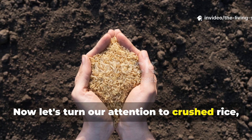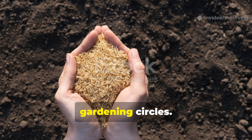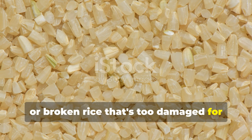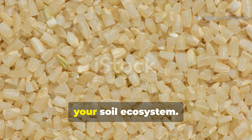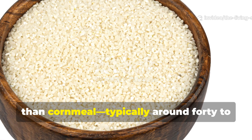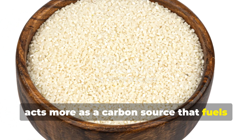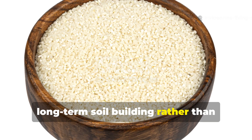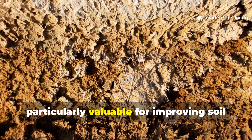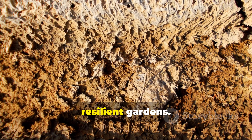Now let's turn our attention to crushed rice, an amendment that deserves far more recognition than it currently receives in gardening circles. Rice — whether it's white, brown, or broken rice that's too damaged for culinary use — brings a different set of benefits to your soil ecosystem. With a higher carbon-to-nitrogen ratio than cornmeal, typically around 40 to 60 to 1 for white rice, crushed rice acts more as a carbon source that fuels long-term soil building rather than providing quick nutrition. This higher carbon content makes it particularly valuable for improving soil structure and supporting the growth of fungal networks that are essential for healthy, resilient gardens.